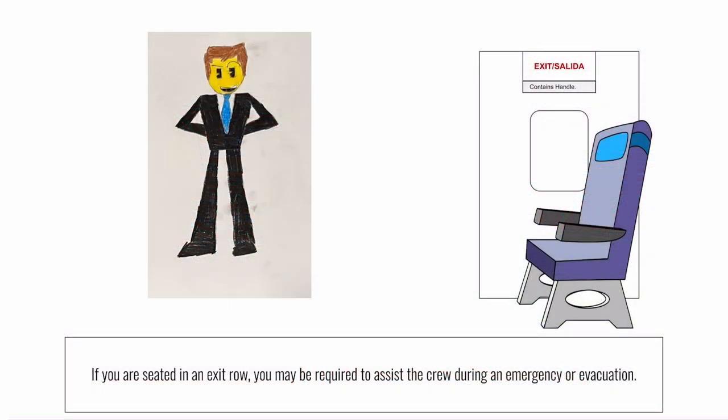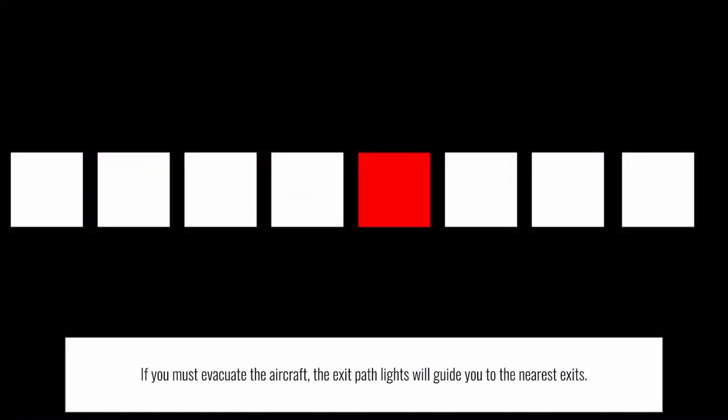If you are seated in an exit row, you may be asked to assist the crew during an evacuation. If you are unable or uncomfortable, please ask a flight attendant to be moved. If you must evacuate the aircraft, exit path lights on or near the floor will illuminate and guide you to the exit. Look for a change in color or an exit sign to indicate that you have reached an exit.